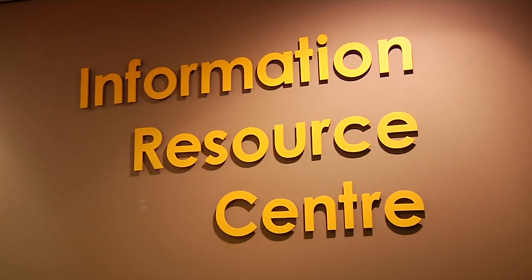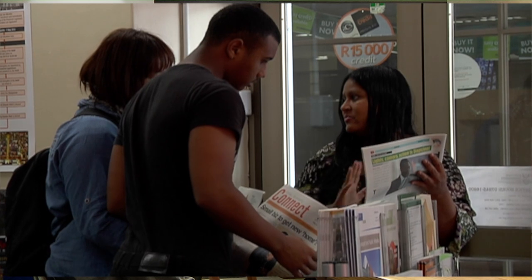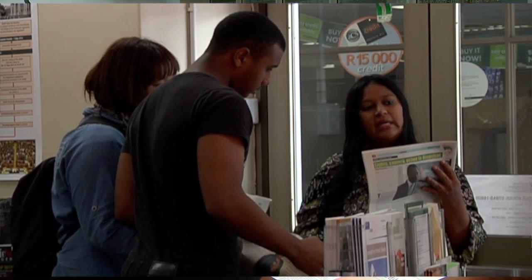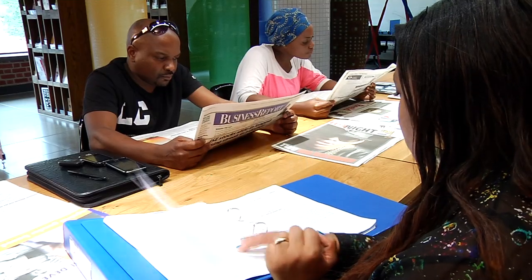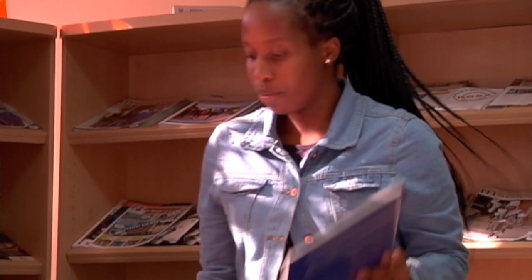The Information Resource Centre, or IRC for short, is one of the sections within the GCIS that acts as a link between the government and its communities. The IRC promotes government's development communication approach by ensuring that communities have access to information on government programs and basic services.